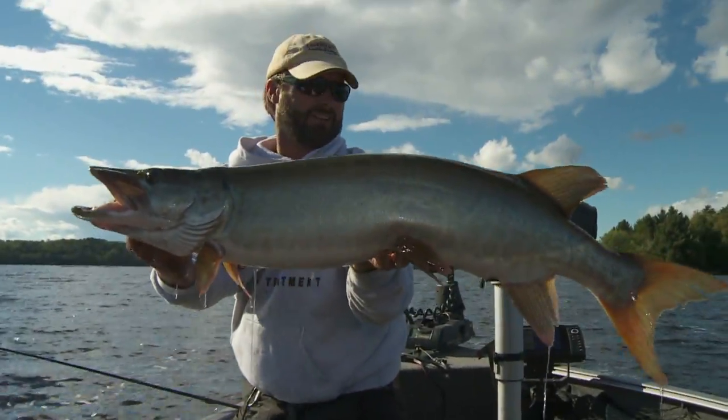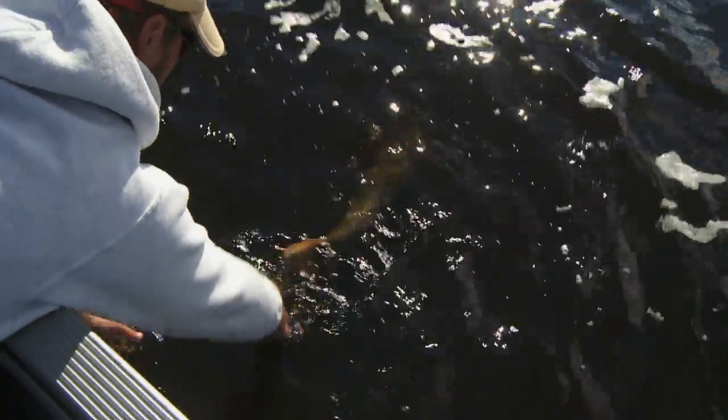Isn't that a beautiful fish? What's the old saying — big waters, big fish? That's very much the case with Lake Vermillion, which produces plus-size everything.